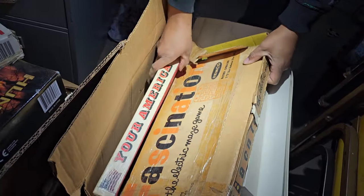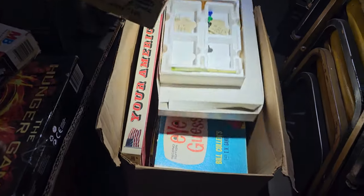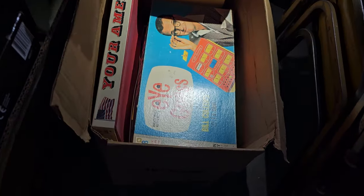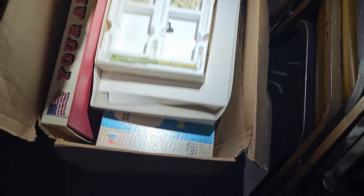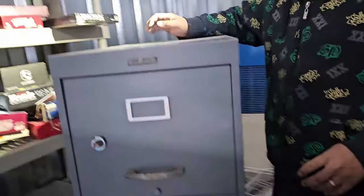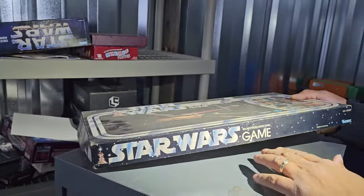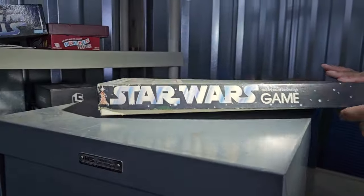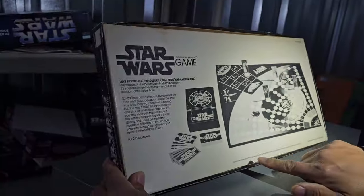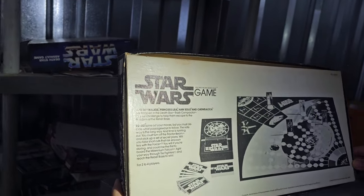Here we go — more board games, definitely old vintage games. Some of these people buy and sell the parts online. Vintage games sell. Look at the games we have over here — Star Wars, Escape from the Death Star. What year is that? It's made in Canada by Kenner Products, Cincinnati, Ohio. I don't see a date right away.